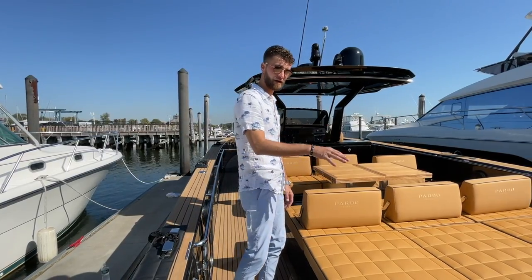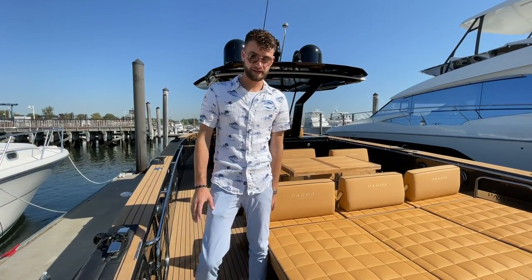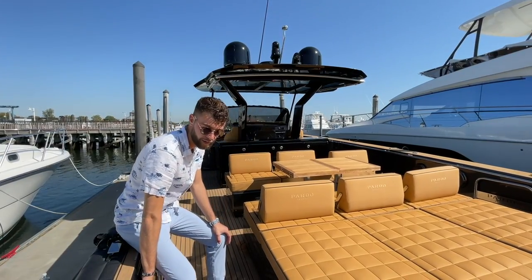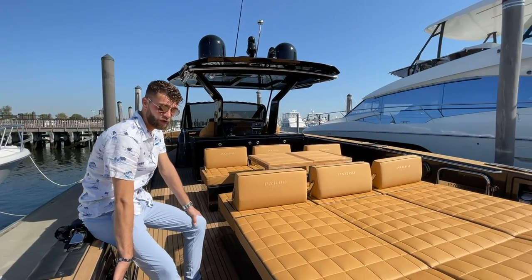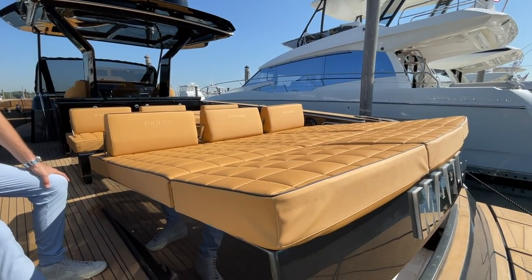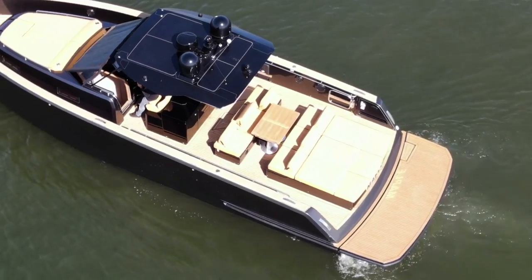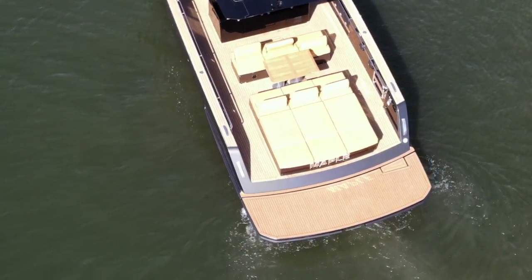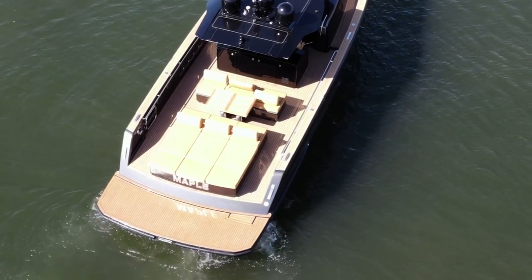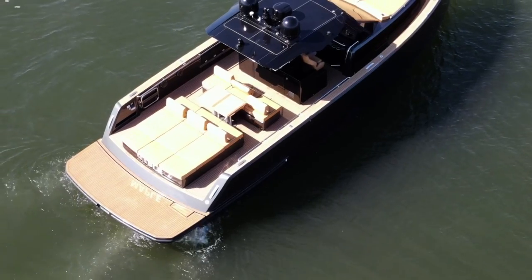Before we get started, I want to point out the water toy garage here. This is a great spot to hold all your water toys, conveniently right in front of that hydraulic swim platform that we're standing on. That hydraulic swim platform will go down and become a nice bathing platform, lowered into the water. Imagine the kids and family hanging out about six inches into the water — have your own personal beach.